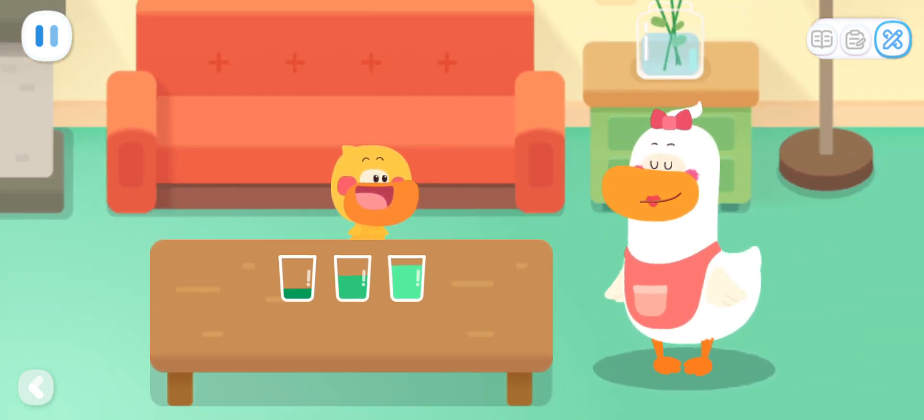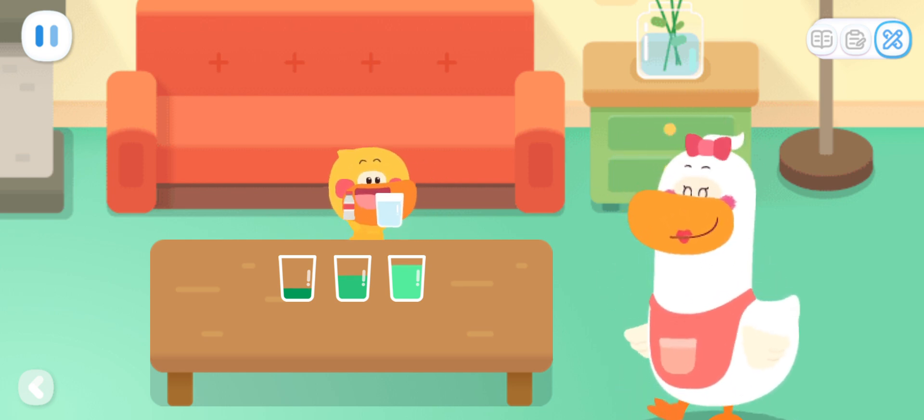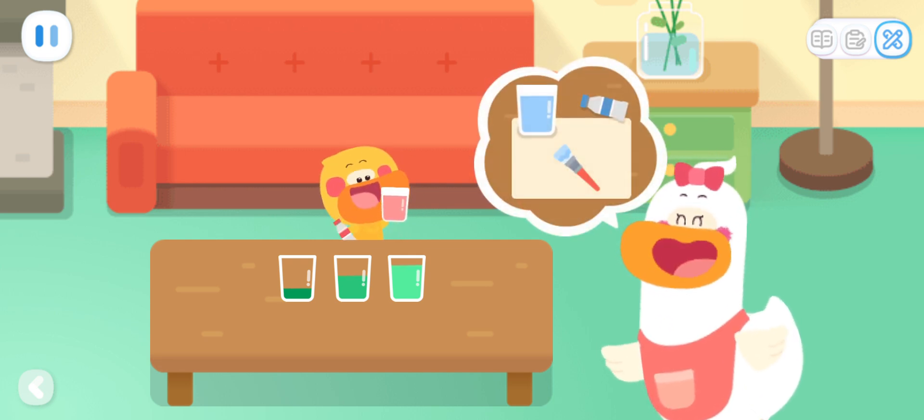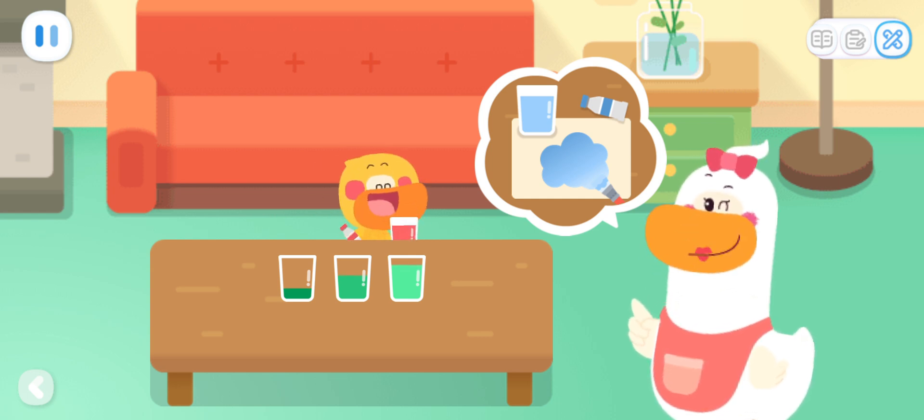Well done, Quacky! What will happen if I put different amounts of paint into the same amount of water in each glass? Kids, you can also do color experiments at home! And see if you can find the same rule as Quacky does!